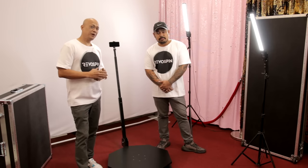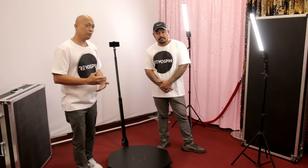With the photo booth industry right now, a lot of people are investing well over seven to eight thousand dollars and up. With our Revo Spin, you can actually buy this for a fraction of that and make your money back within two or three events.